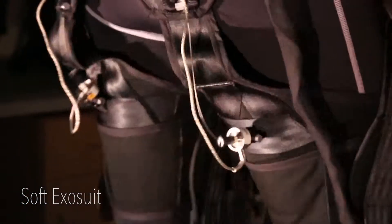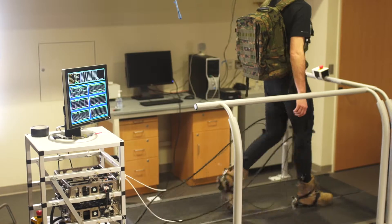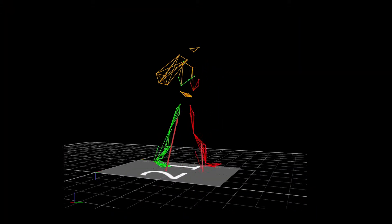We're designing soft wearable robots to assist with walking. The nice thing about the motion capture lab is that it provides a great resource for helping to understand how humans walk very efficiently, or how patients with disabilities are not able to walk.